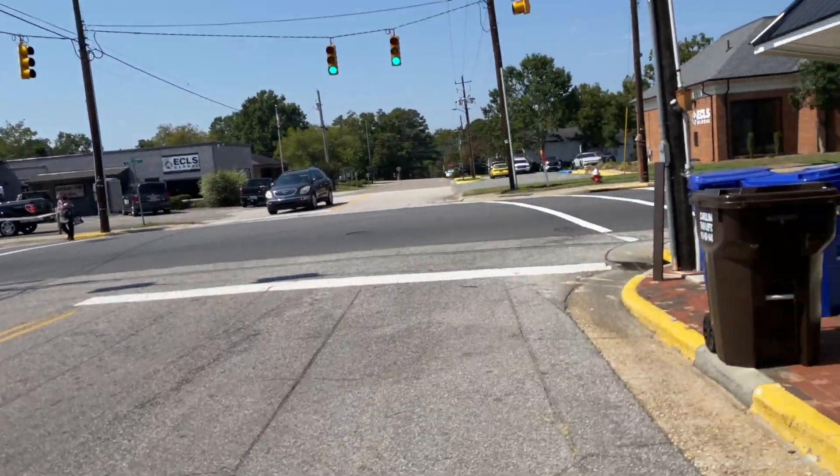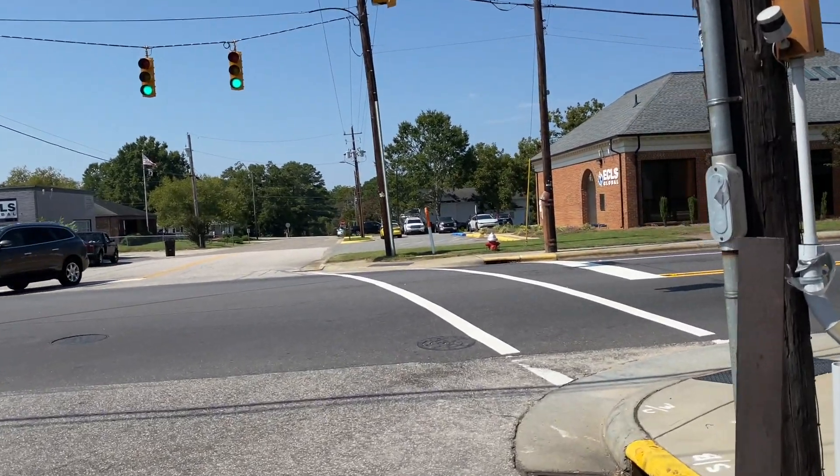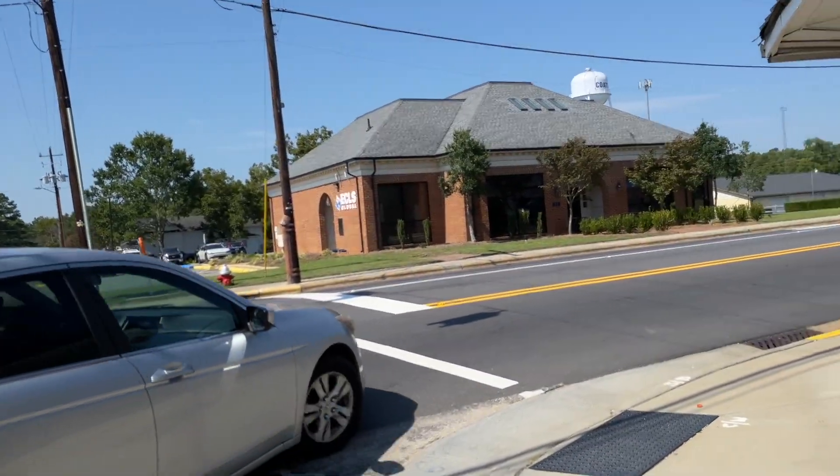There's trash cans out here this afternoon. Glad the wind's blowing — it's starting to get a little hot.